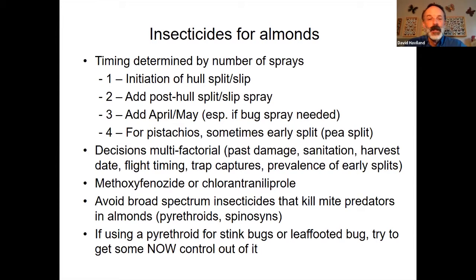Pretty much it for insecticide options — Intrepid and Altecore. The scary point is there really isn't anything new coming down the pipe. Be very careful with resistance management. There are two million acres of almonds, pistachios, and walnuts in California, and most of those two million acres get treated with both Intrepid and Altecore in most years. From a resistance management standpoint, that should scare everybody. Anything non-chemical we can do is going to help — sanitation, mating disruption, and timely harvest all take pressure off these two active ingredients we're heavily relying on.